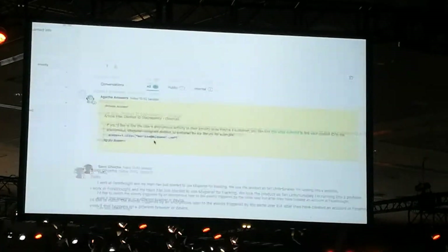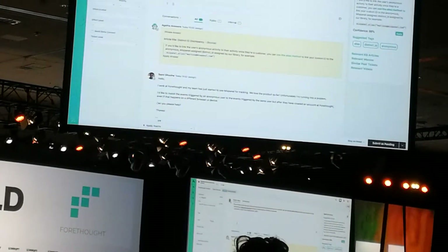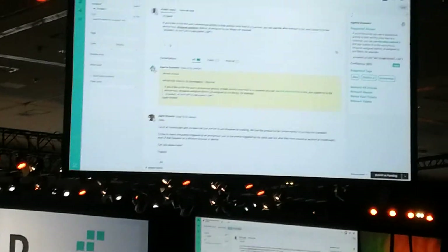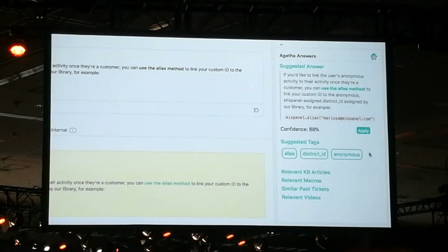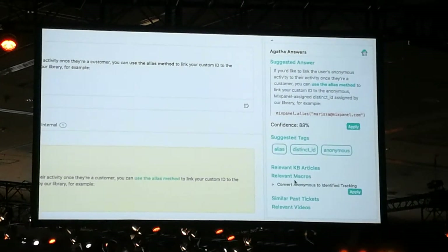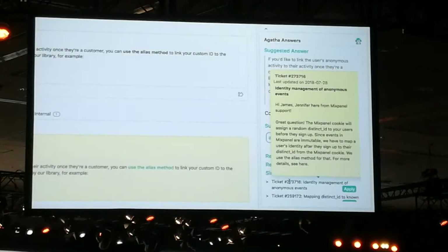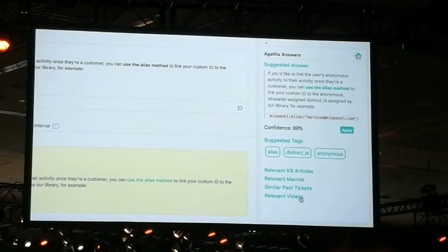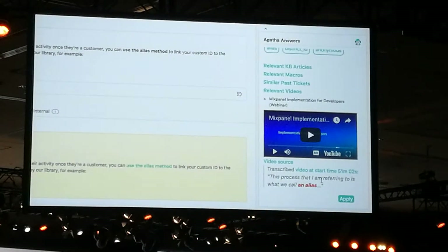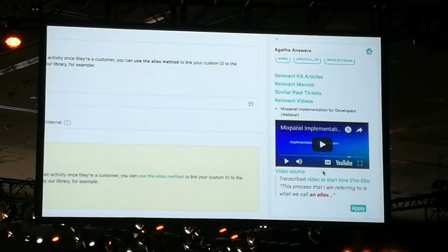I can use the answer directly, or I can modify it. Agatha also shows me information inside the Agatha sidebar. This can include relevant articles or documents, macros for common questions, and past tickets with similar responses. Agatha can even find answers inside videos — very helpful for walkthroughs and tutorials, like this hour-long webinar where the answer was contained at minute 52.